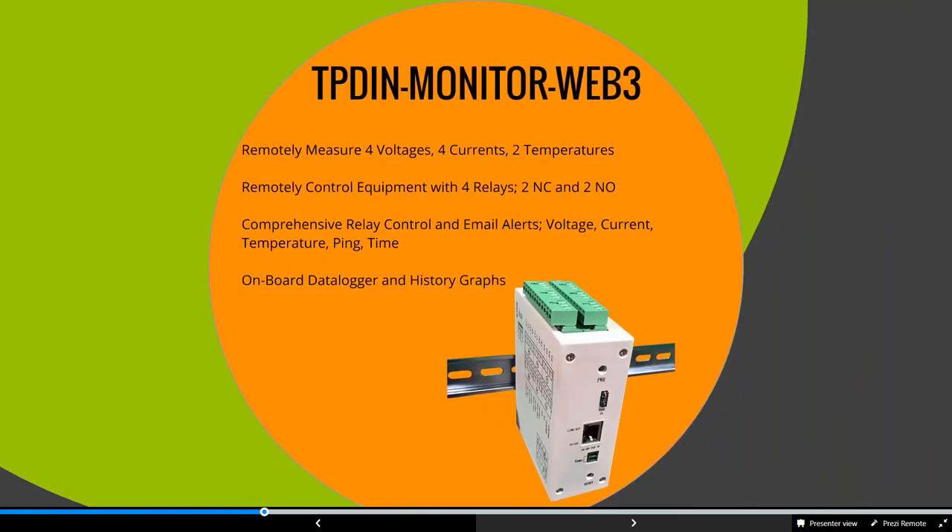Our TP-DIN monitor is a great tool for any remote application. It has four voltage meters, four current sensors, and two temperature sensors. You can set up different scenarios as well as compound logic. For example, you can set a condition: if voltage drops below 12.2 volts, send an email alert and shut off a relay. It has four relays — two normally open and two normally closed — and you can program the TP-DIN however you need.